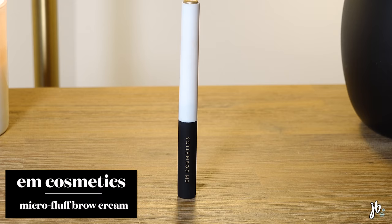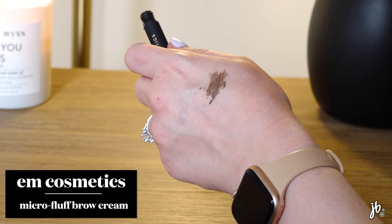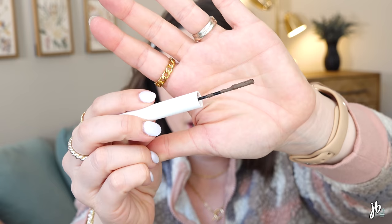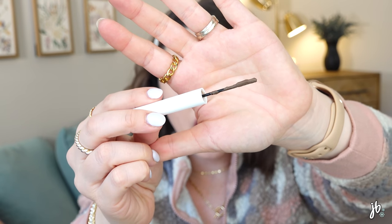So this brow product — I think I may have a dud, and we're starting off on a really weird note. This is the Em Cosmetics Micro Fluff Sculpting Brow Cream. Love the packaging — I love the black and white matte look, it's really cute. But I opened it and something's wrong. It's missing the little stopper, so instead of being a tiny spoolie with little bits of product, it's just this glob of product. I'm still going to try it, but I'll probably return or exchange it. I'm assuming they allow that on their website.